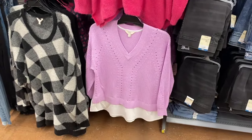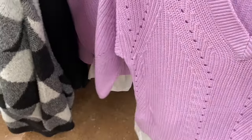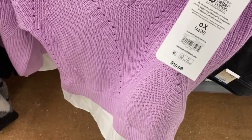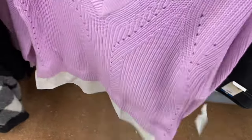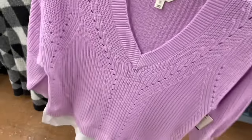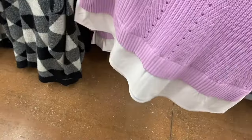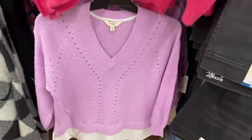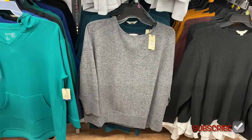They also have a new Taran Sky plus-size top — a shaker twofer sweater for $19.98, 0X to 5X. I like the bold color and the shirt sewn underneath. It doesn't come out of the collar, but it's pretty cool and reasonably priced.